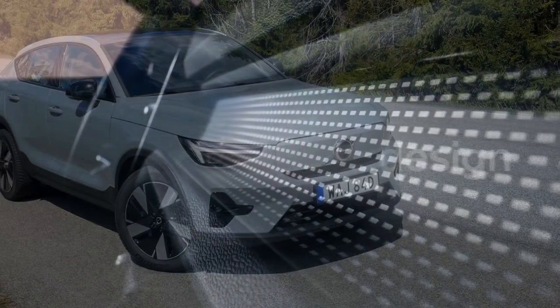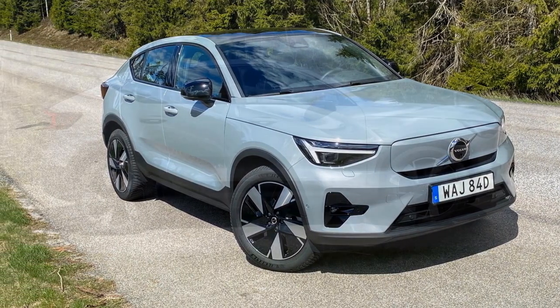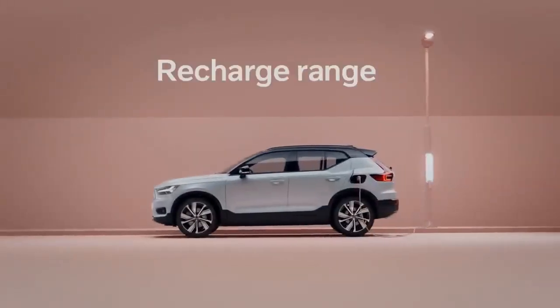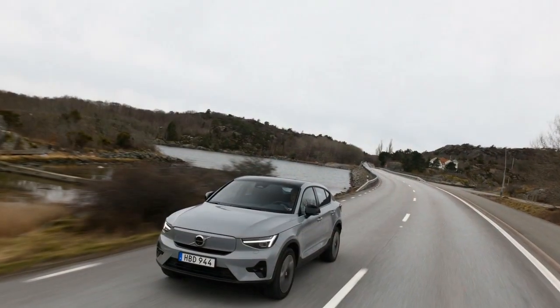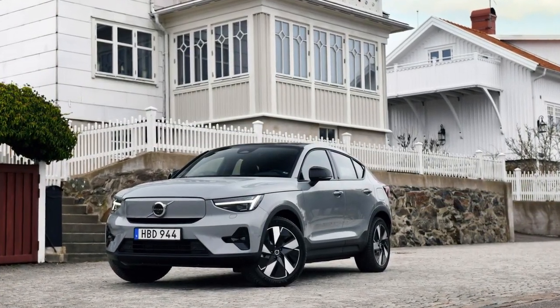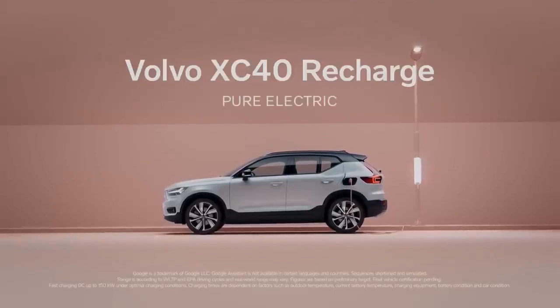Fast charging capability allows the battery to recharge to 80% capacity in around 40 minutes, making it convenient for on-the-go charging. Step inside the 2024 Volvo C40 Recharge and you'll be greeted by a modern and luxurious interior. The cabin features high-quality materials, sustainable options like recycled plastics, and leather-free upholstery, a testament to Volvo's commitment to sustainability. The centerpiece of the interior is the Android Automotive-powered infotainment system, which integrates seamlessly with Google services, offering voice control, navigation, and a host of apps, keeping drivers connected and informed throughout their journey.